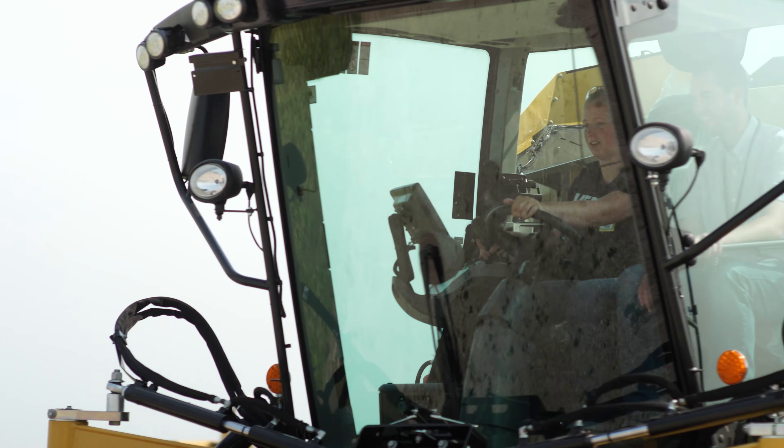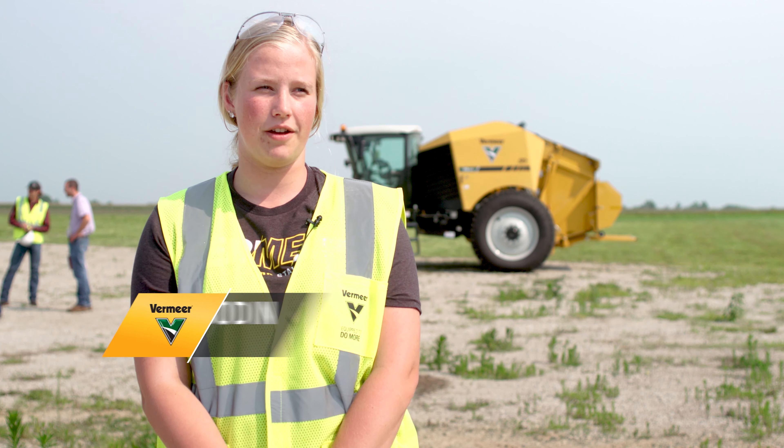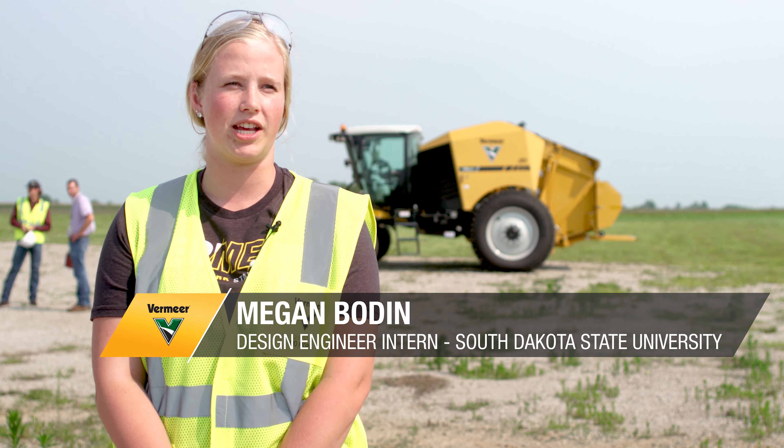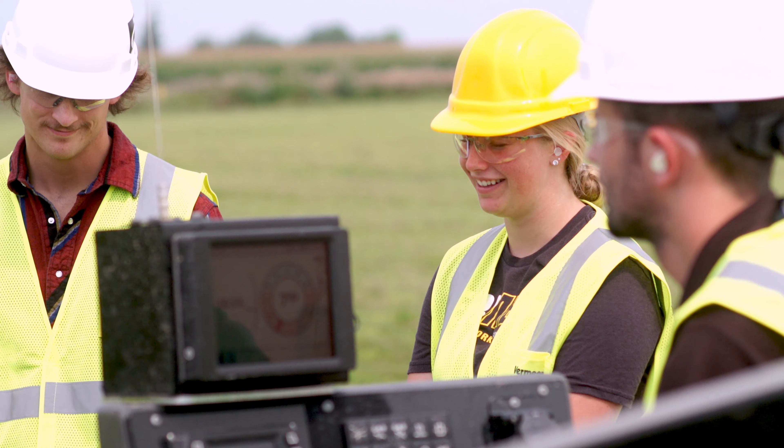My name is Megan Bodine, and I am a design engineering intern in Plant 3. I'm working on environmental equipment. The piece that I am particularly working on is a prototype right now, so I'm kind of doing research and development.